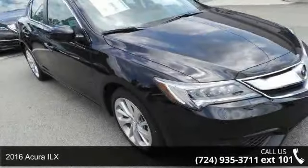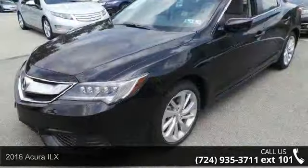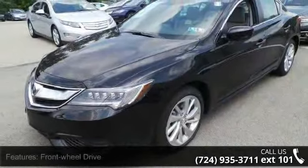Imagine yourself in this 2016 Acura ILX. If you are looking for a first class ride, you have found it. Enjoy these notable features: